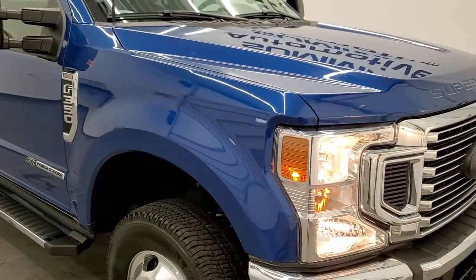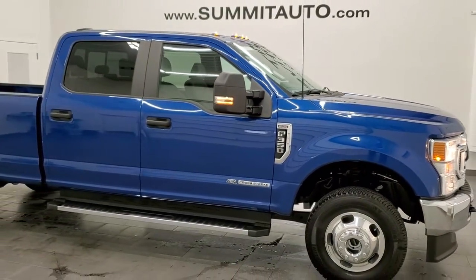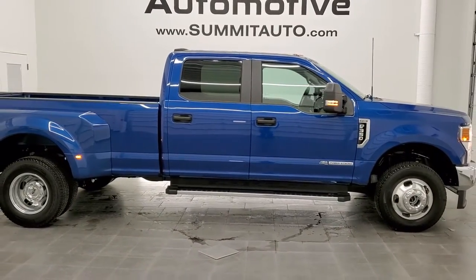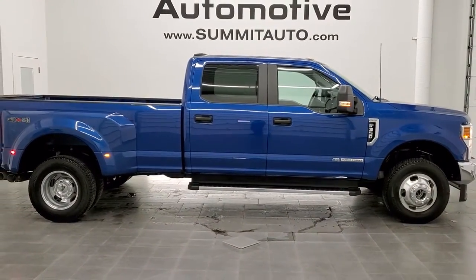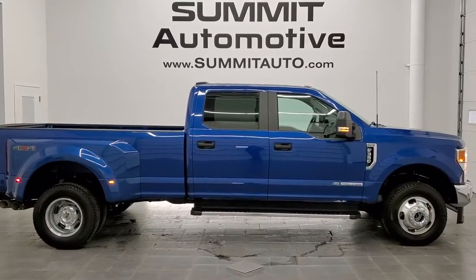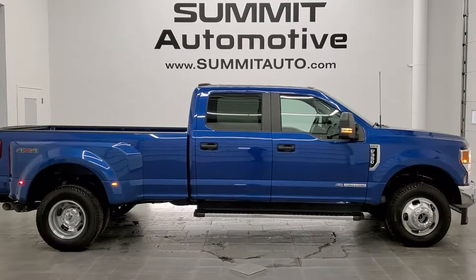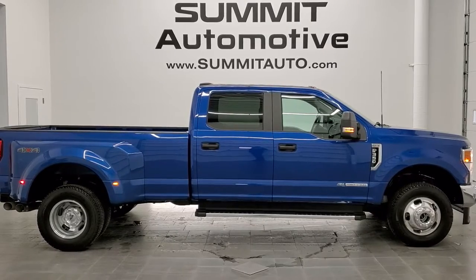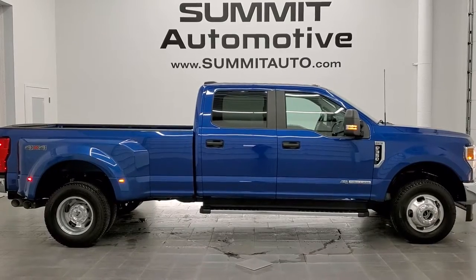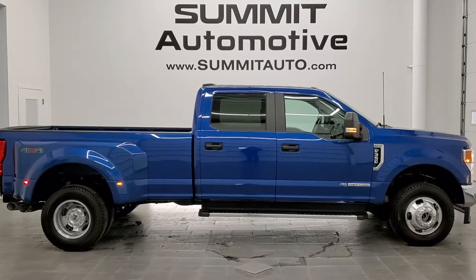I would highly recommend this 2022 Ford F-350 from a quality and condition standpoint. To see more pictures of this truck or one of our other 450 new and used cars, trucks, SUVs, minivans, wranglers, half tons, three quarter tons, one tons — you name it — go to www.summitauto.com. Full pictures and descriptions of every single vehicle from two locations, all at summitauto.com. If you'd like to check out more HD videos, go to youtube.com/summitauto. Remember to like, subscribe, and share. Click the bell notifications and you'll get updates on the videos we do each and every day here at Summit Automotive.